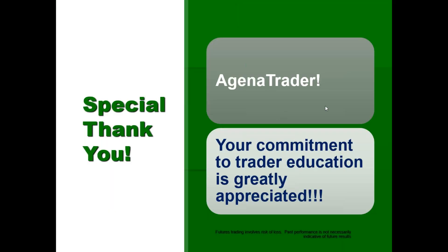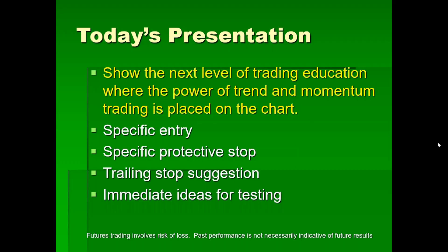It's an add-on for Agena Trader. I appreciate Agena Trader's commitment to education, and I love talking to traders. Today we're going to talk about the next level of trading education where the power of trend and momentum trading is placed directly on the chart. I'm going to show you one single strategy you can immediately test. It covers specific entries, specific protective stops, and trailing stop suggestions. You'll have immediate ideas for testing.